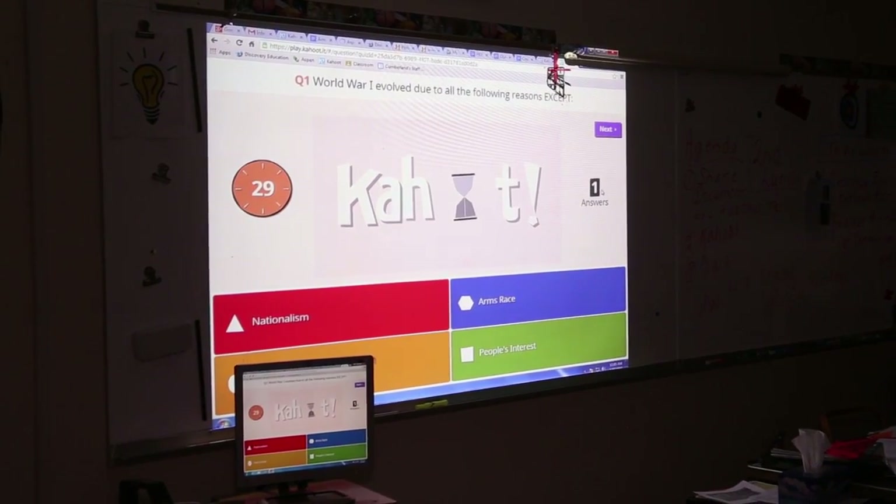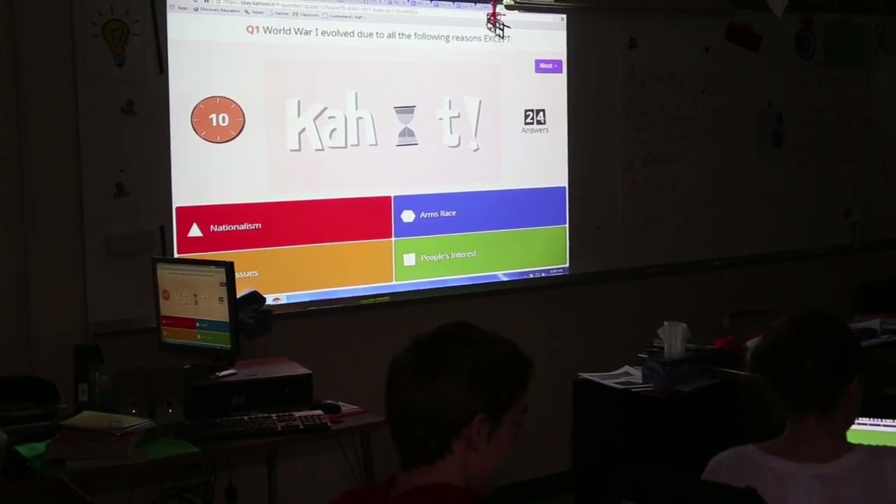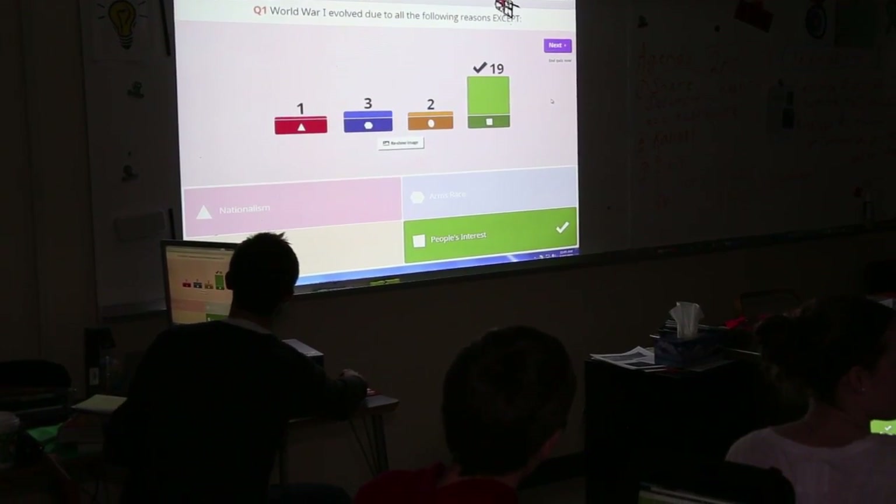Usually schools are about autopsies — a state test or a chapter test. Learning's done, you've got the test, you've got a grade. It's the autopsy. You want the physical; you want to see the learning. That's what Chromebooks are.